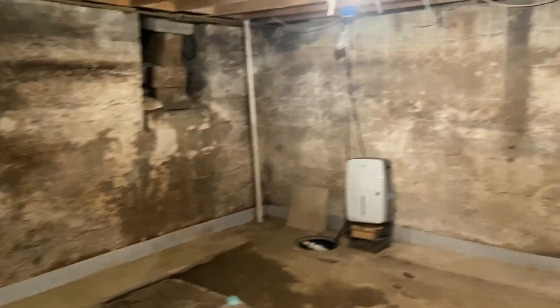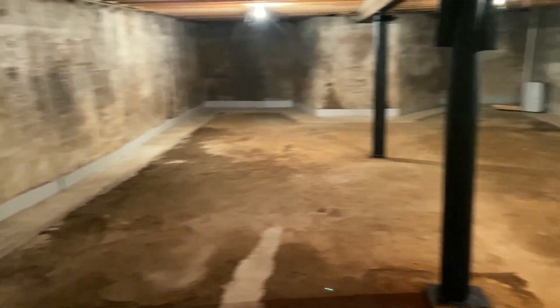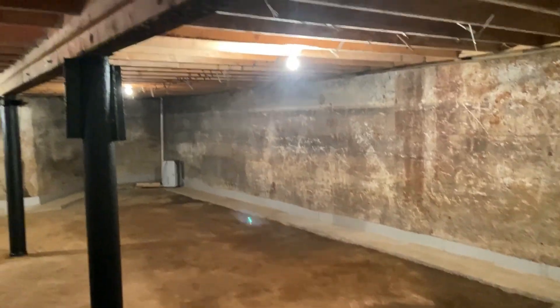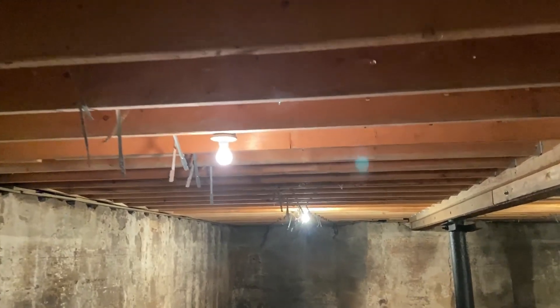Down in the basement — this is so clean you could eat off it. Look at all these joists. They look like they're brand new.